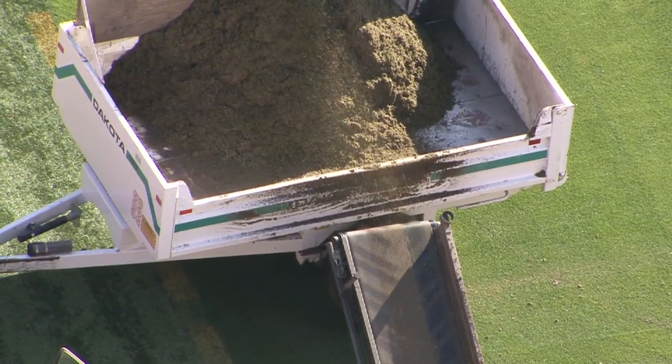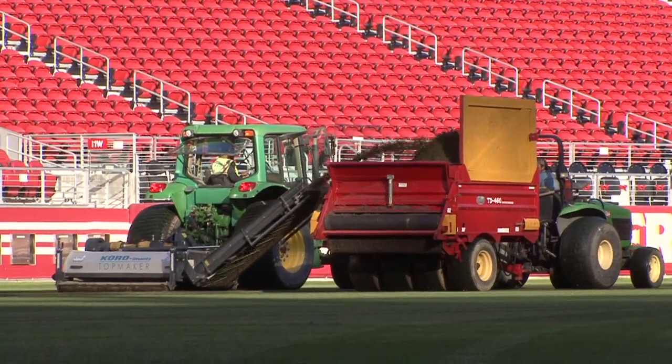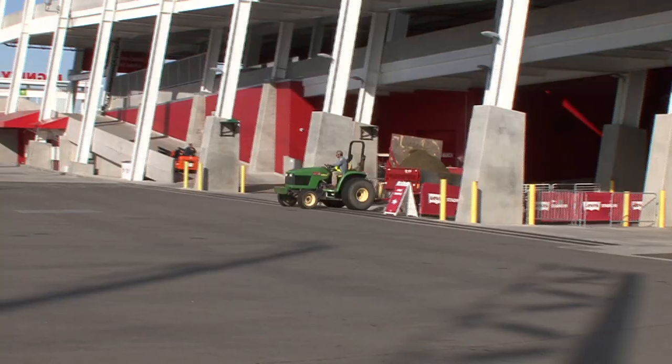The sod on Levi's Stadium field, when we do find a need to change it out, the old sod gets cut out, chopped up, and recycled back into the sod farms to help promote the growth of a new field.